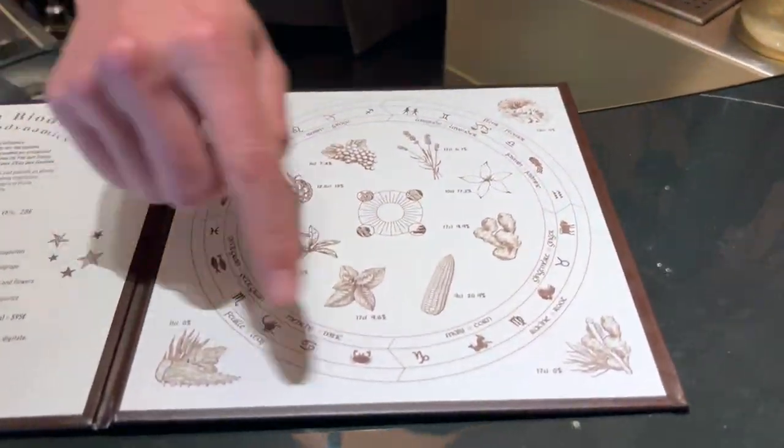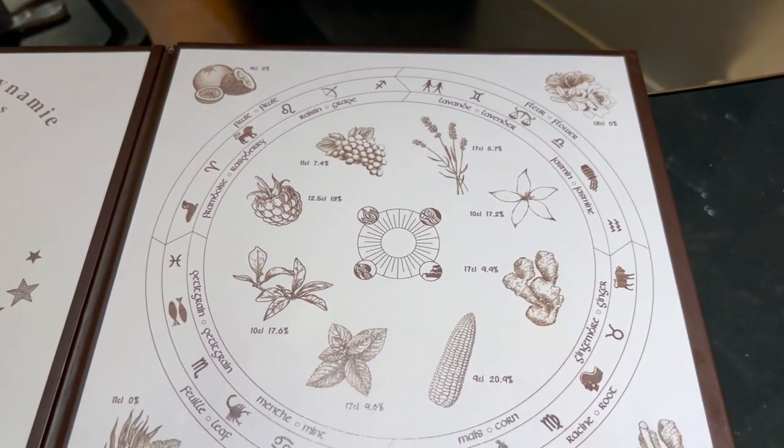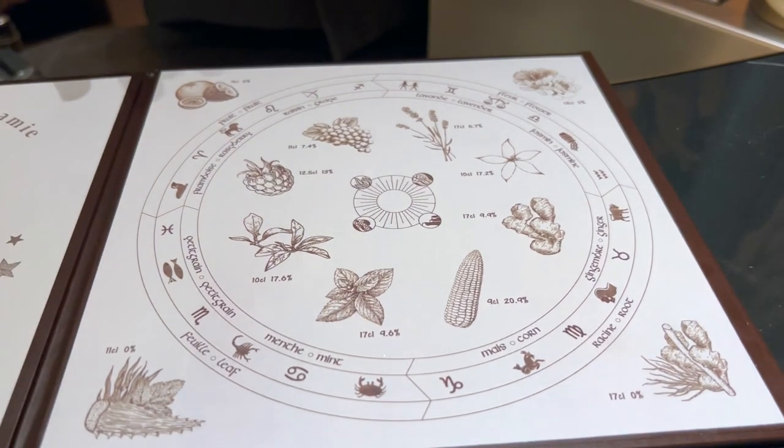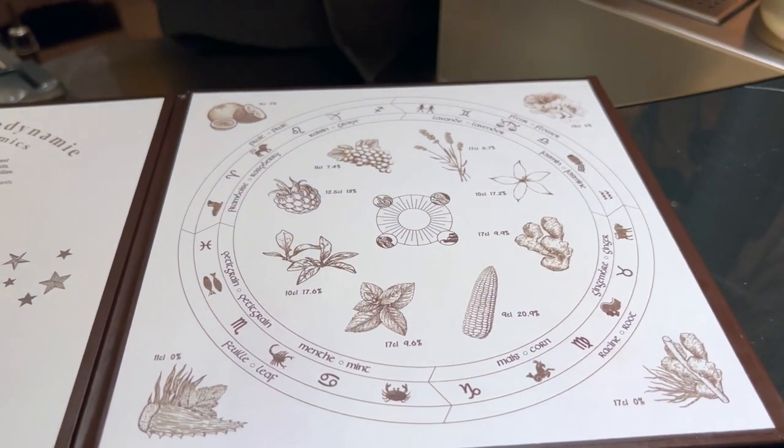Here on the right page you have all the signature drinks, and what we do here at the Ritz Bar is that we follow the constellation's alignment to predict which part of the plant you're going to get today.